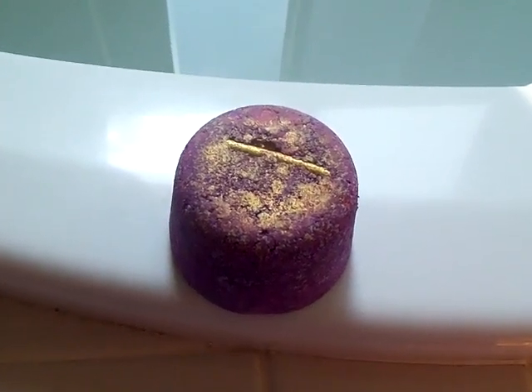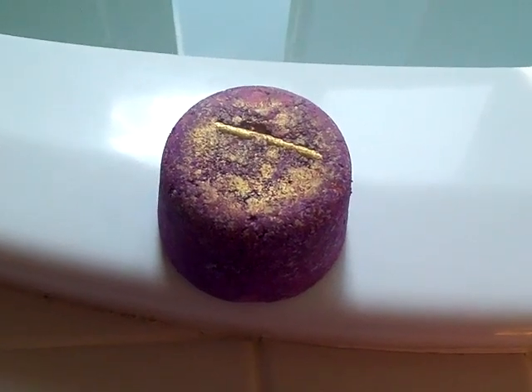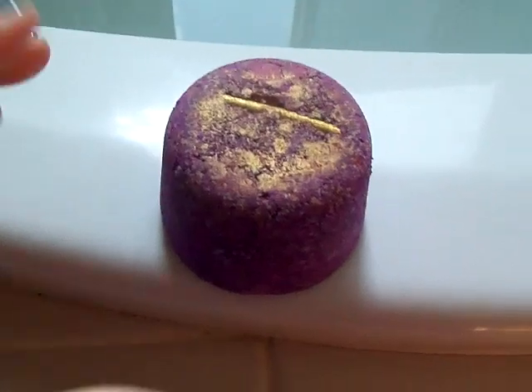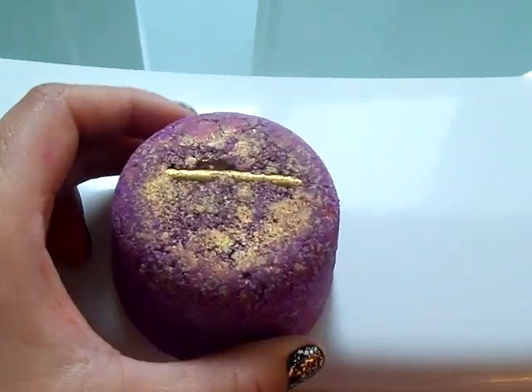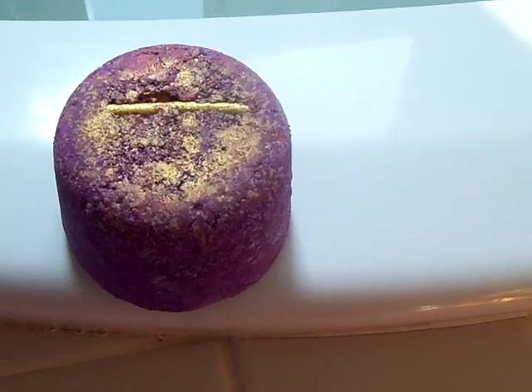Hey everyone, it's Gigi, and today we are going to be doing a demo of the Phoenix Rising bath bomb from Lush. It's $5.95, and here it is. Lush just came out with 15 new products the day after Thanksgiving, and the Phoenix Rising is one of them.